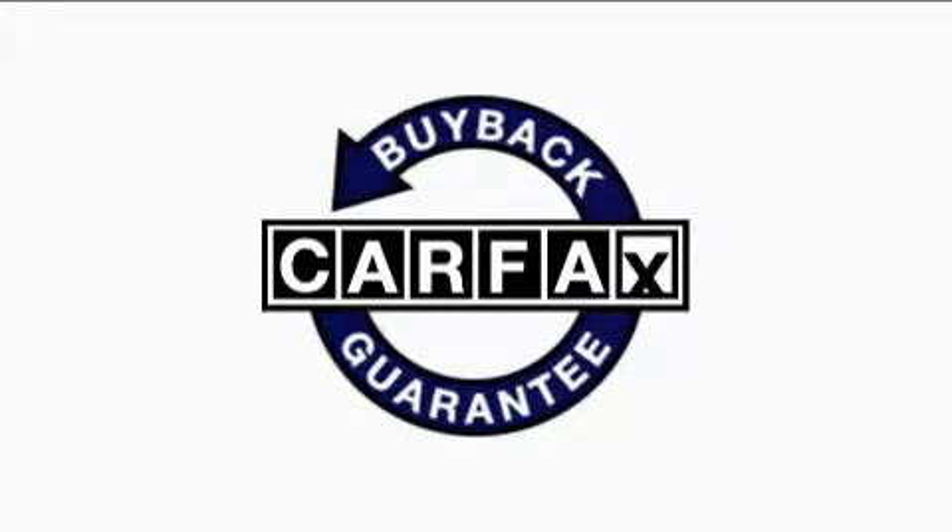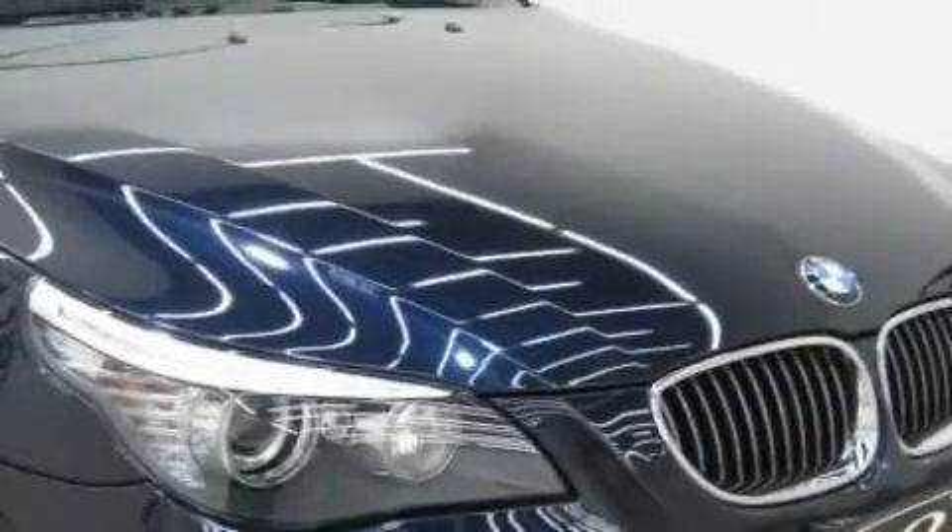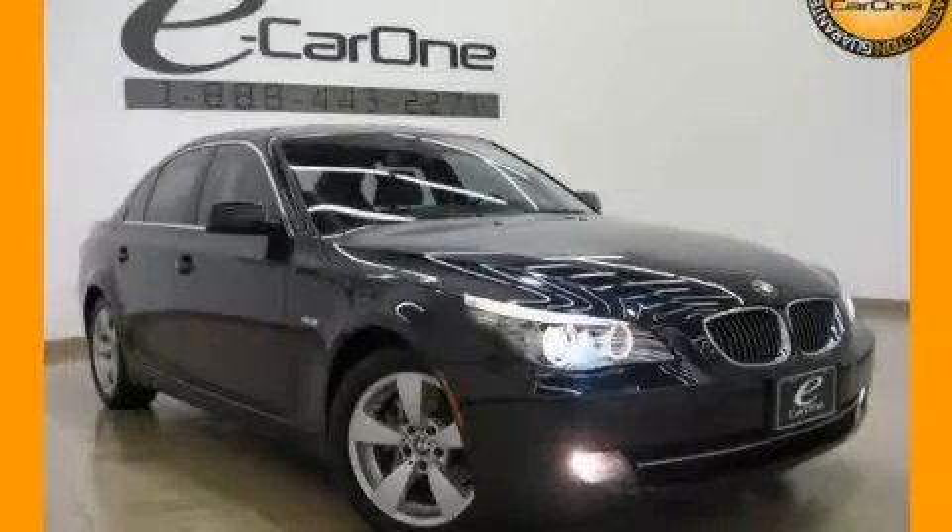Not to mention that this BMW qualifies for the Carfax buyback guarantee. This car won't last long at this price. Call and arrange a test drive now.